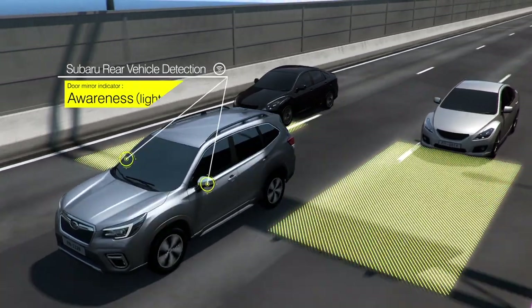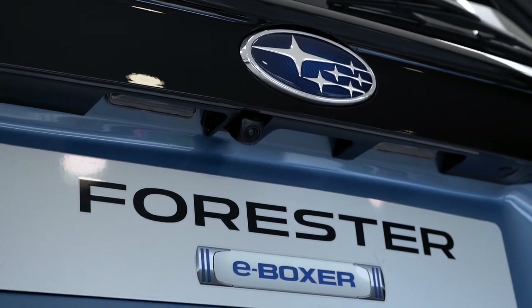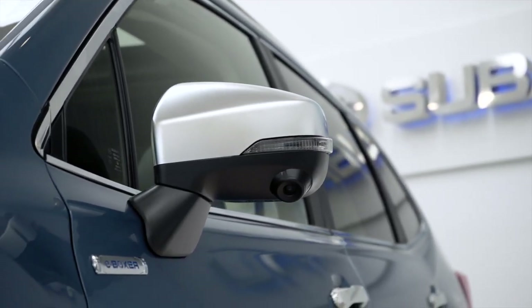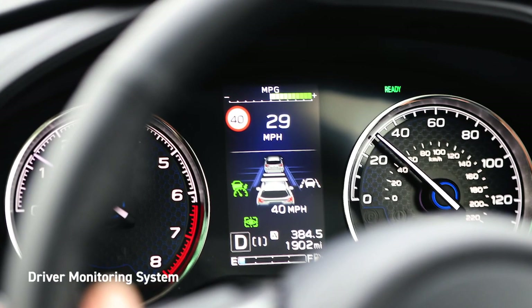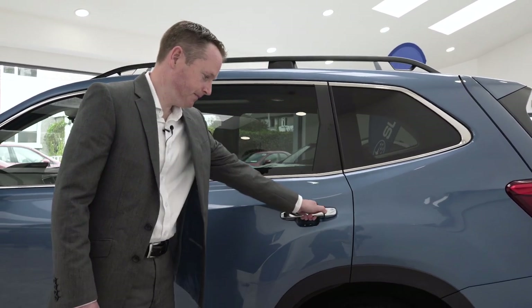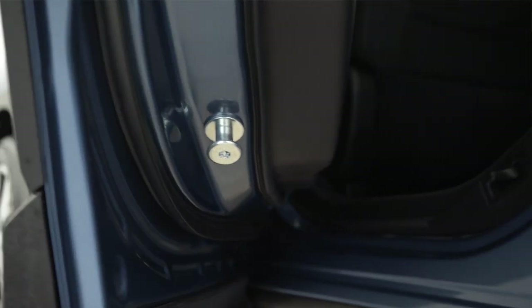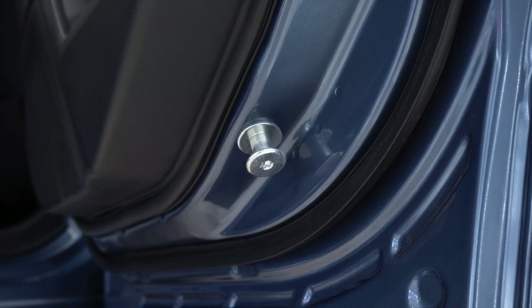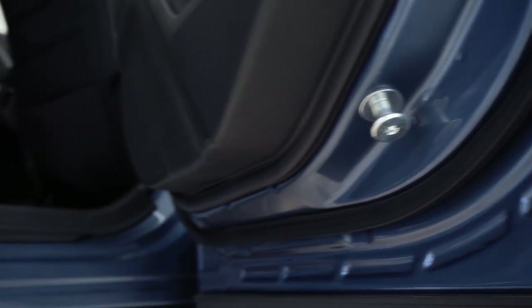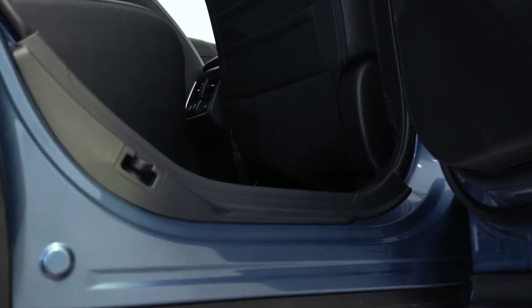Additional standard safety features include Subaru rear vehicle detection, reverse automatic braking, side view monitor and driver monitoring system, which is a brand new facial recognition technology that alerts the driver when signs of fatigue are detected. Last but not least, check out this simple yet effective safety measure: this rear door safety catch locks into the vehicle structure when the door closes and is designed to absorb energy in the unlikely event of an accident, while keeping the door intact to ensure maximum occupant safety.